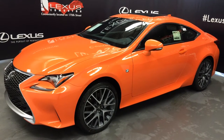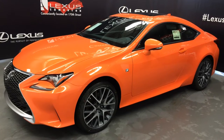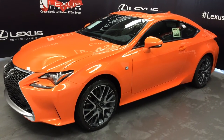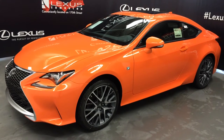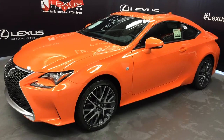Welcome to Lexus of Edmonton. We are located off 111th Ave and 170th Street in Edmonton, Alberta. We're looking at a brand new 2016 Lexus RC 350 all-wheel drive. Orange solar flare exterior, black Nulux leather interior. Two-door, four-passenger. This is the F-Sport Series 1.